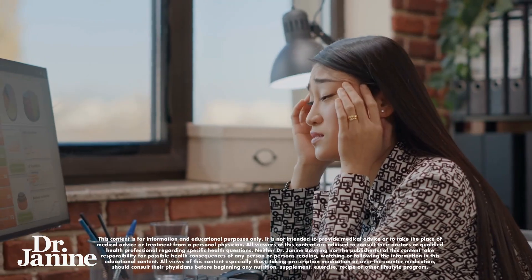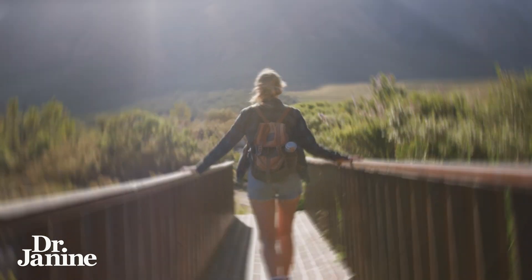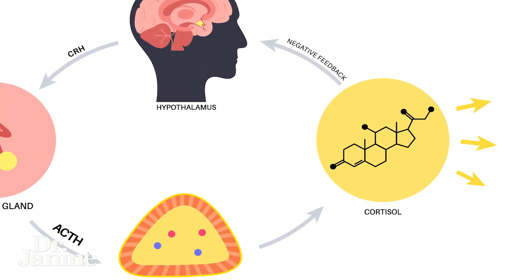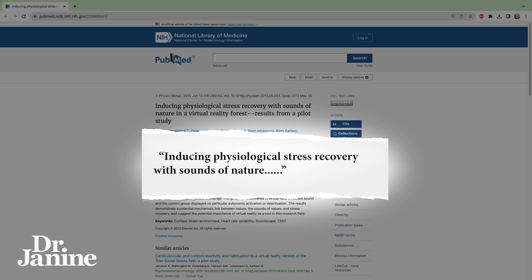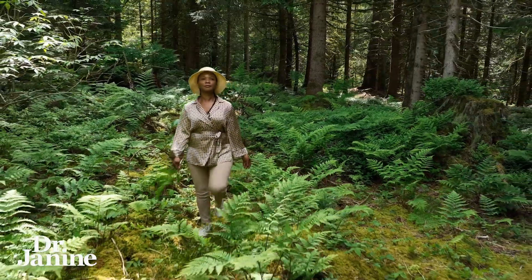Tip number one is to stress less. Going out into nature has been proven because of the sounds in nature to lessen cortisol levels, which is one of our stress hormones. In this study it was found that inducing physiological stress recovery with the sounds of nature is possible, so going out and walking in a forest is a great way to actually